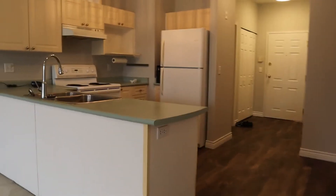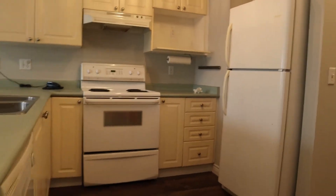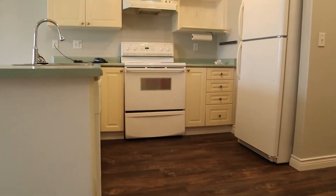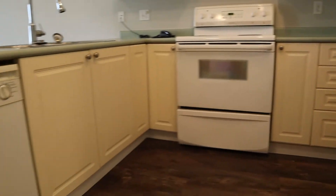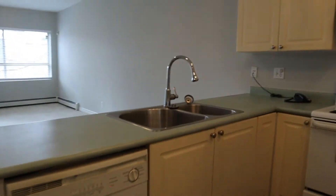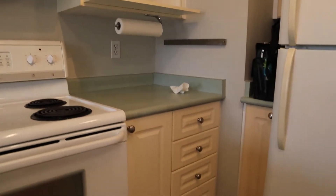So the kitchen is here. Again with the new vinyl plank flooring. We've got older appliances in this one. Double sink, garburator, and new light fixtures.